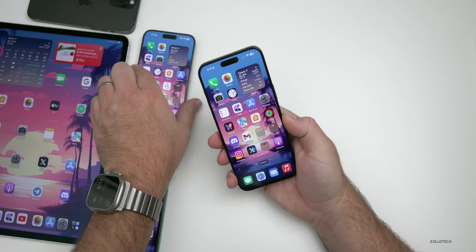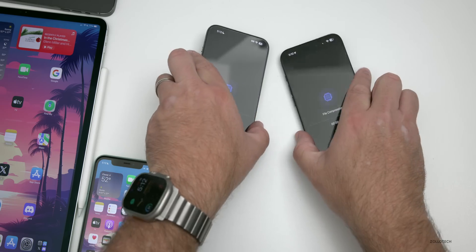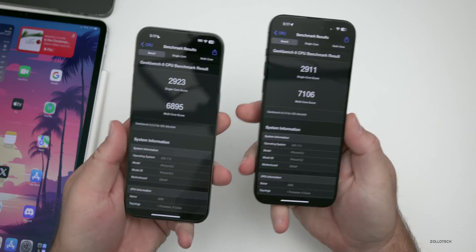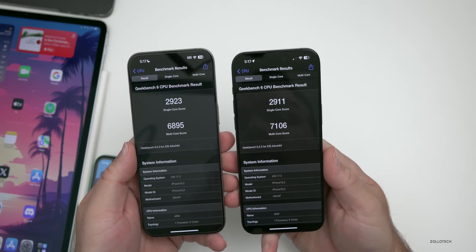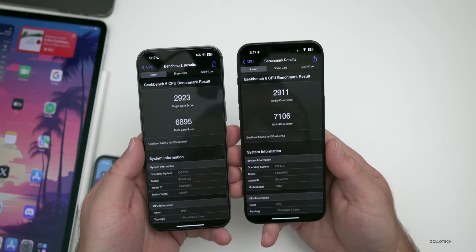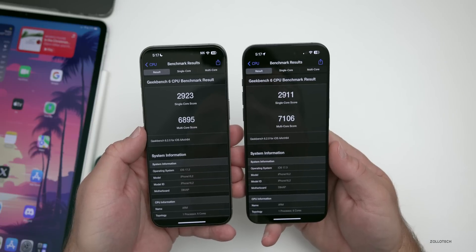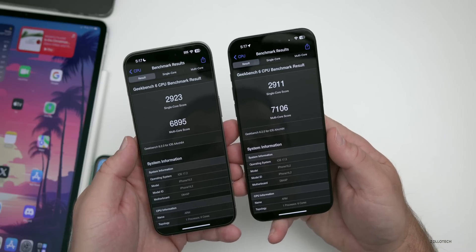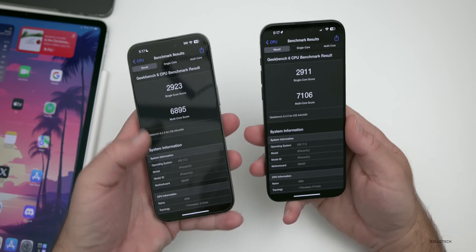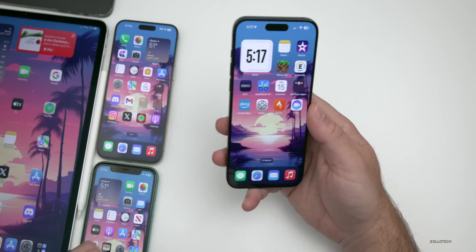Running Geekbench 6 on both devices simultaneously: on iOS 17.2, single-core scored 2,923 versus 2,911 on iOS 17.3 beta 1. Multi-core was 6,895 on 17.2 versus 7,106 on 17.3 beta 1, though this varies — I've seen it as high as 7,300. Overall benchmark performance is comparable between the two versions.